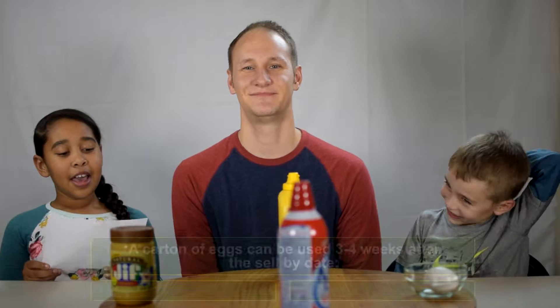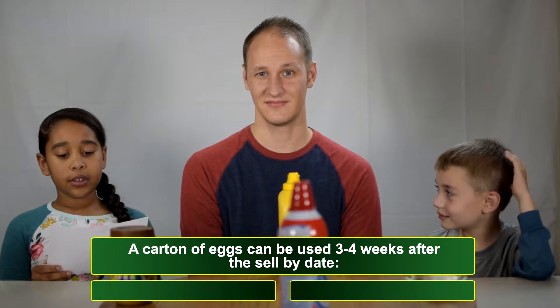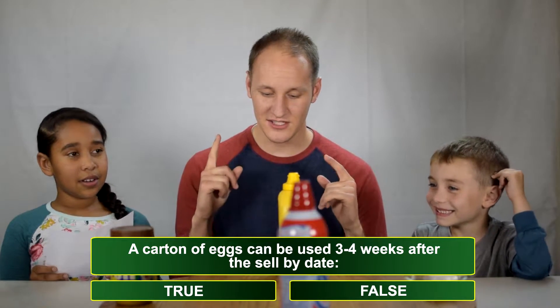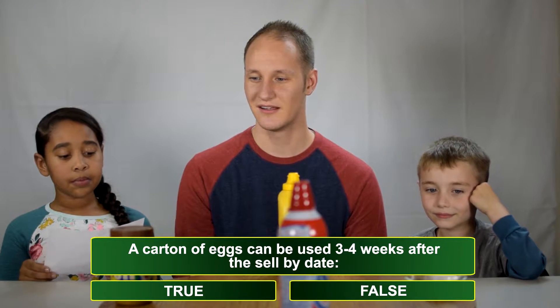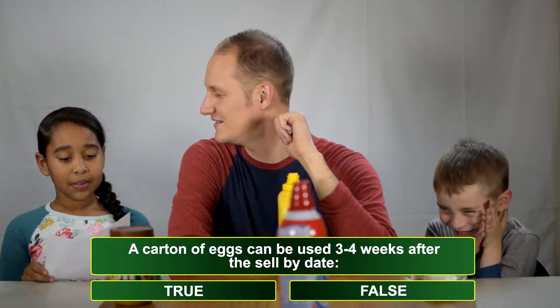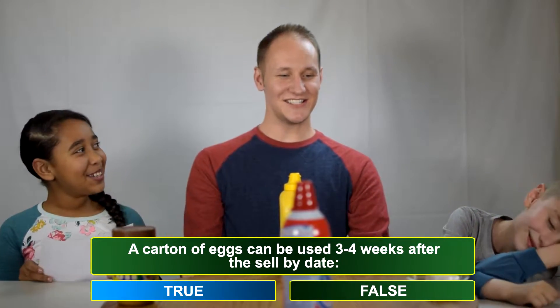Question number one. A carton of eggs can be used three or four weeks after the sell-by date — true or false? I'm going to say true. Yeah, you got it right! Yes! I don't get a spin, but that's okay because we've got four more questions.